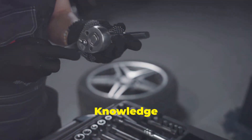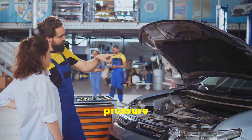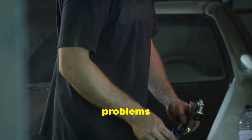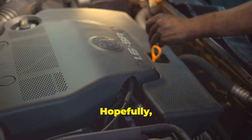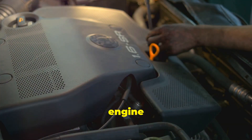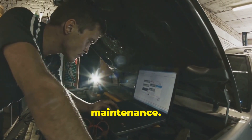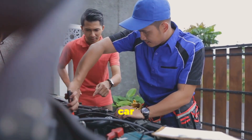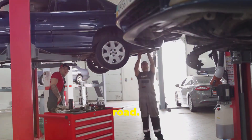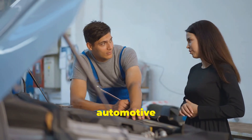In conclusion, a little knowledge goes a long way. We've covered the basics of fuel pressure regulators — from their function and components to common problems and troubleshooting tips. Hopefully, you've gained a newfound appreciation for this small but mighty device that keeps your engine purring like a kitten. By understanding how your car works, you can catch potential problems early on and avoid costly repairs down the road. And who knows — you might even impress your mechanic with your newfound automotive expertise.